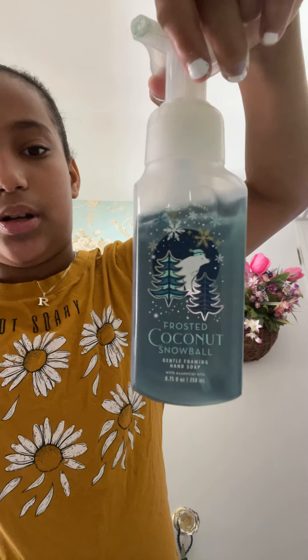I did get new Bath and Body Works stuff. I'm trying to keep this video fun — I haven't posted in such a long time. I'll show you some of the bath bombs I got. This one right here is Frosted Coconut — it smells like coconut.